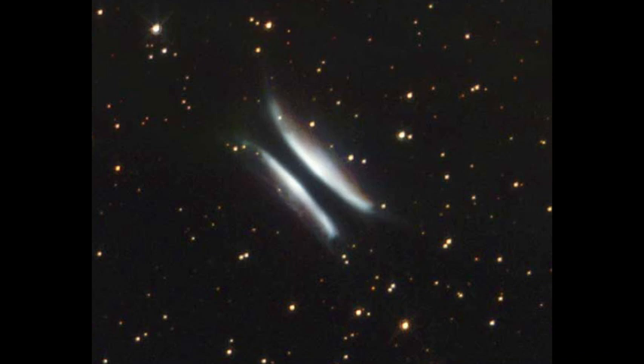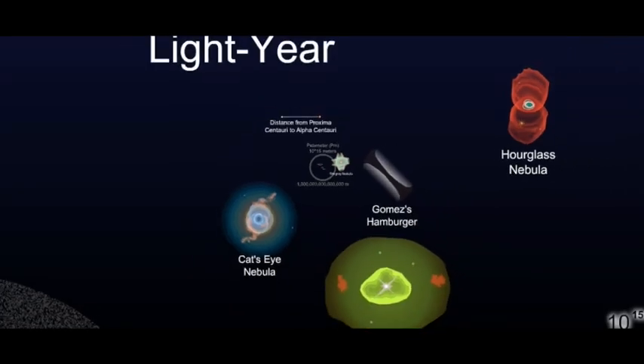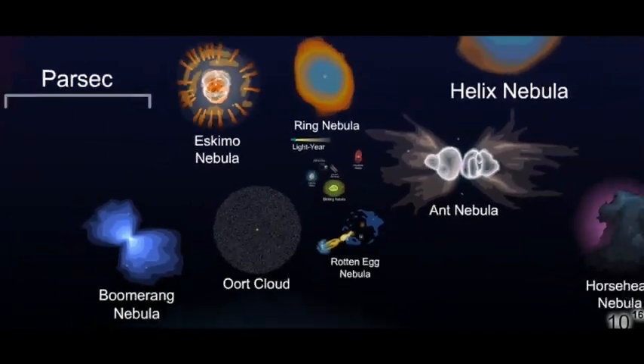Astronomers have also found a blob of material inside the patty that could be an emerging planet several times the mass of Jupiter — a planetary system forming far away, following the same rules that led to our own solar system.